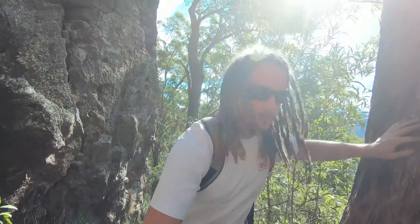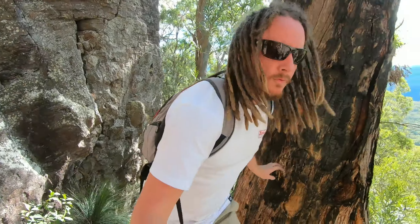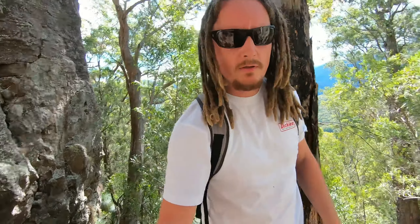If you want a bit of a budget option for footwear, I can highly recommend the old $40 Dunlop volleys — cheap and nasty, but they've got grip for days.